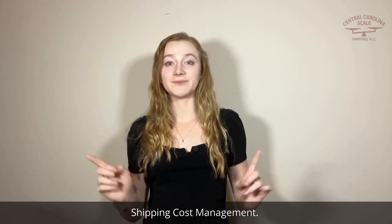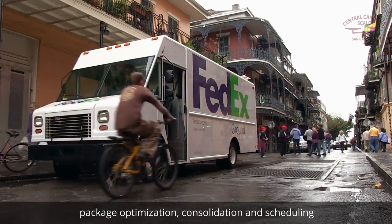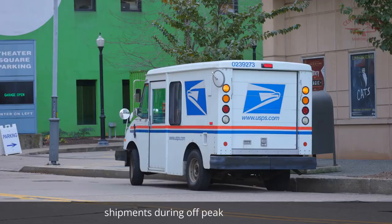Shipping cost management. You can reduce shipping costs through carrier selection, package optimization, consolidation, and scheduling shipments during off-peak times.